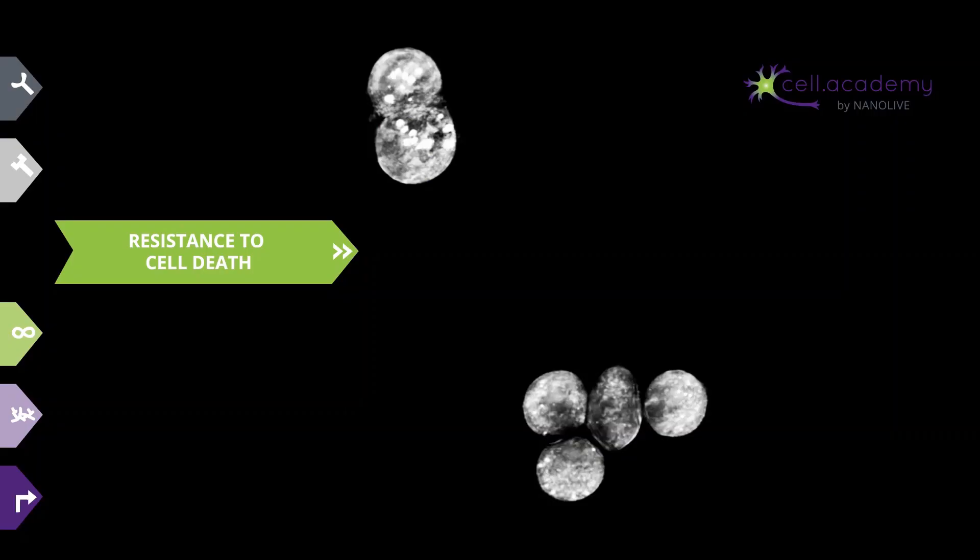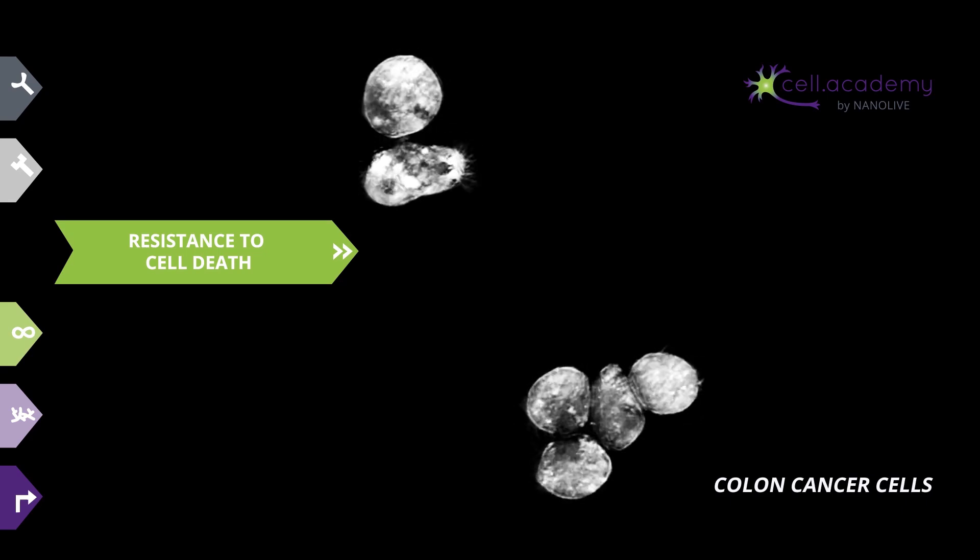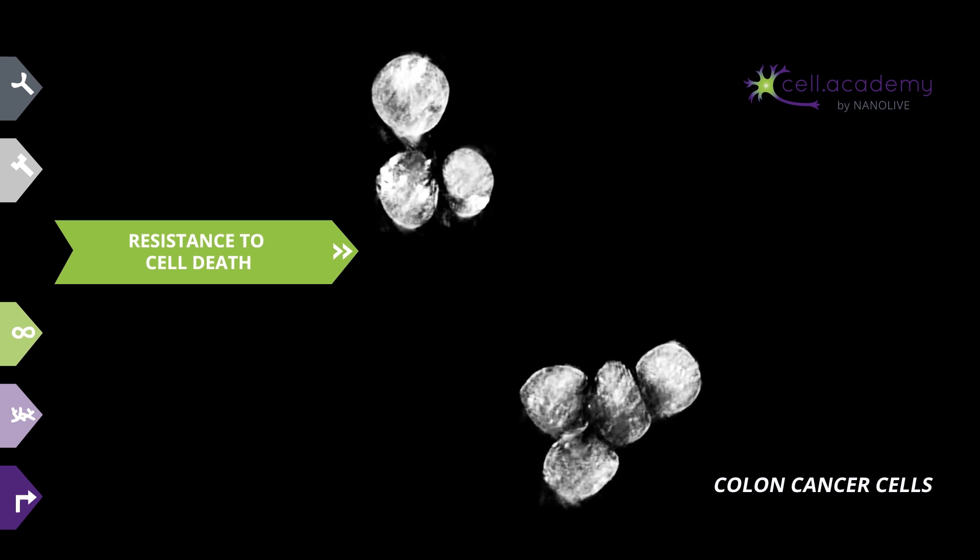So, these mutated cells are dividing without control, and as we saw in the previous video on cell death, which you can watch on our channel, cells have an internal sensor to detect dangerous mutations and initiate apoptosis to eliminate faulty cells through cell suicide. So, you would think that these mutated cells would eventually die, right? Well, that would be the ideal solution. However, the third hallmark of cancer is the resistance to cell death. Cancer cells often have a mutation in one of the signaling proteins leading to cell death, which helps them evade this fate.